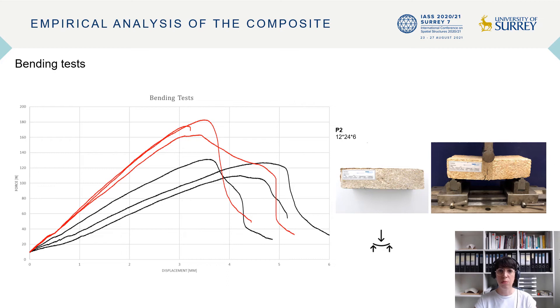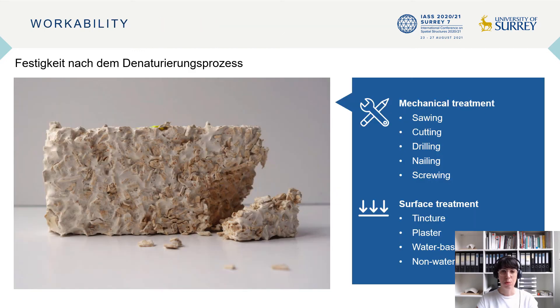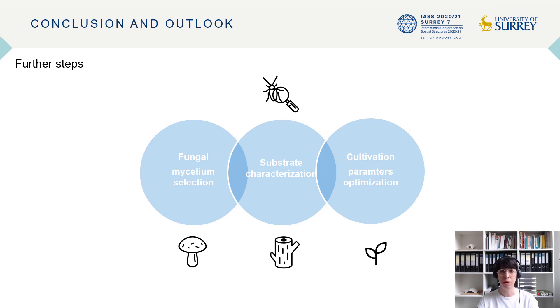Compared to the results of the compression test, the samples of the bending test show lower standard deviations. The workability of the material was divided into two groups: mechanical treatment and surface treatment. What stood out during the experiments is that post-treatments were less successful on the mechanical side, as most test specimens started to break while applying some of the described procedures. The most suitable variants for mechanical workability were sawing, which caused minor damage to the intervention area, drilling with a small concrete bit diameter, and screwing without plugs.